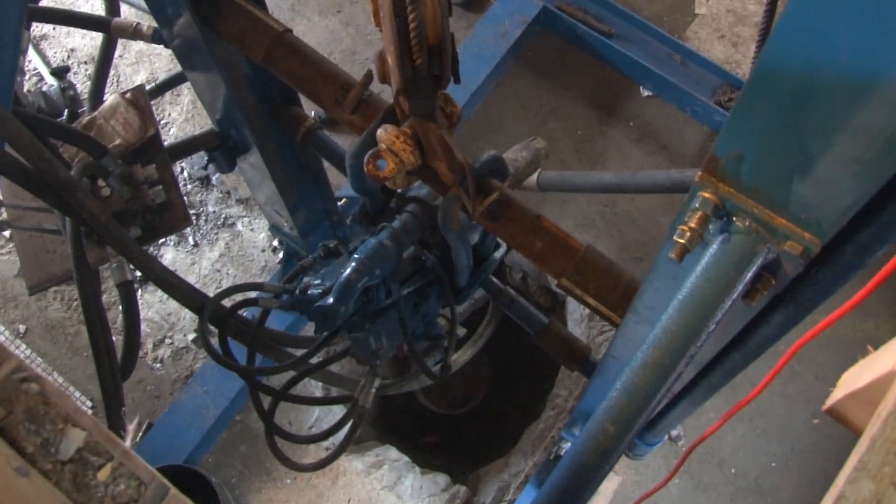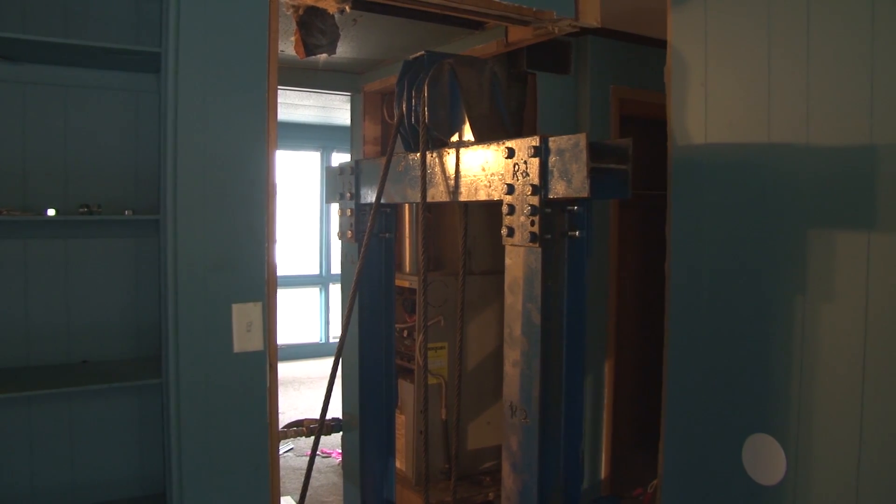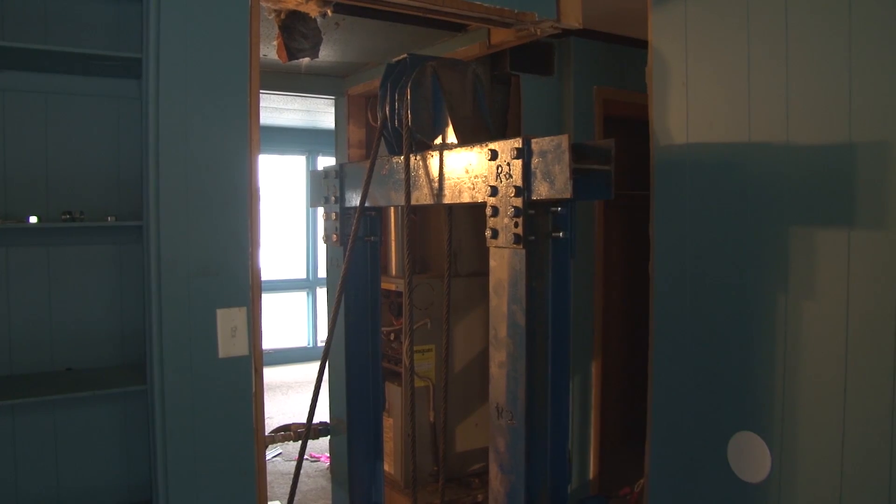The landowner said he'd try to accommodate us any way he could. We said we're going to have to have height to be able to do this, and he cut a 52 by 52 inch hole in the floor. We built the rig off-site, carried it in, and erected it inside the actual apartment building.